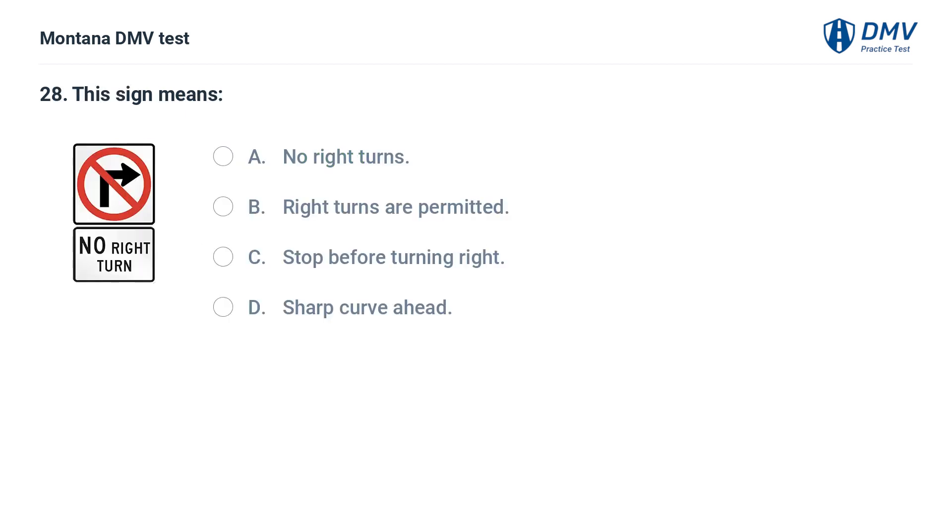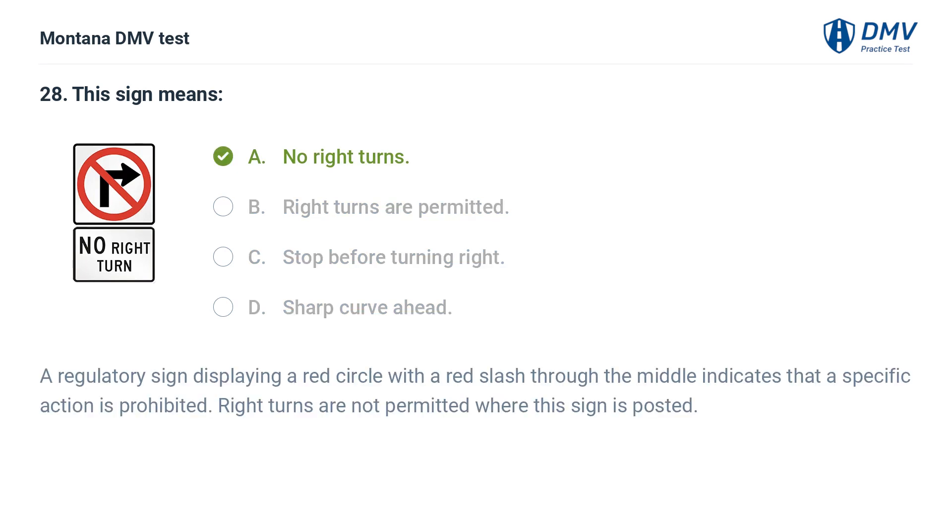This sign means: A. No right turns. B. Right turns are permitted. C. Stop before turning right. D. Sharp curve ahead. The correct answer is A: No right turns. A regulatory sign displaying a red circle with a red slash through the middle indicates that a specific action is prohibited. Right turns are not permitted where this sign is posted.